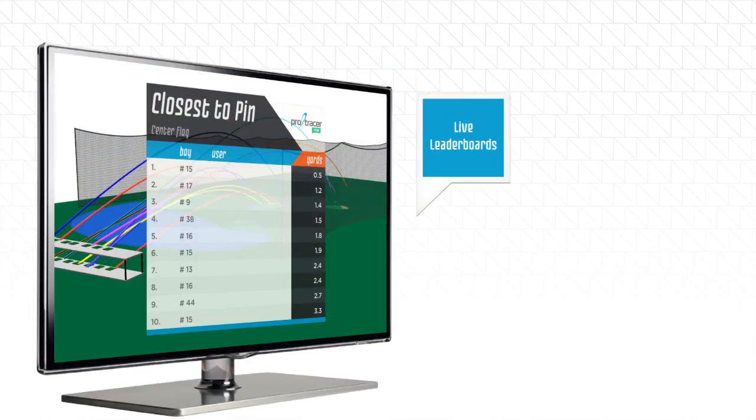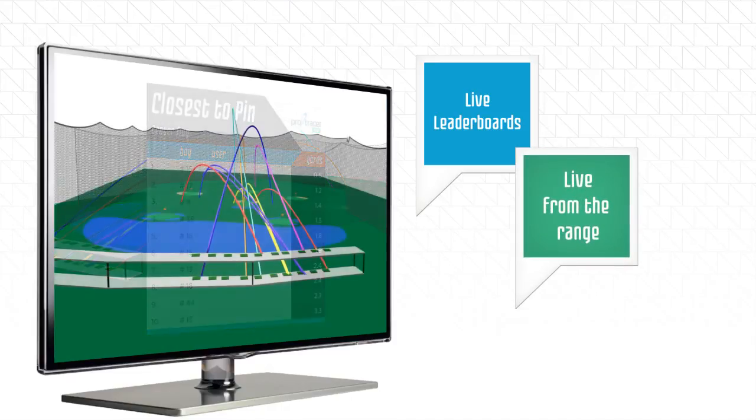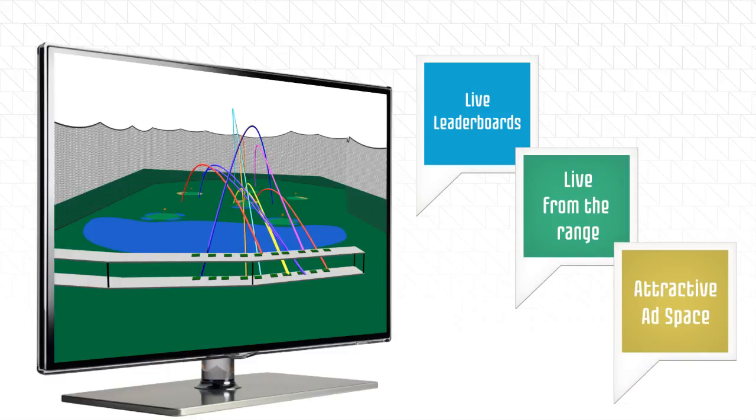Leaderboards of ongoing competitions can be displayed on a monitor in the clubhouse. The same monitor can give a live view of all the shots being hit at the range. It's also a perfect spot for promoting sponsors and happenings, as well as creating a buzz about Pro Tracer Range.